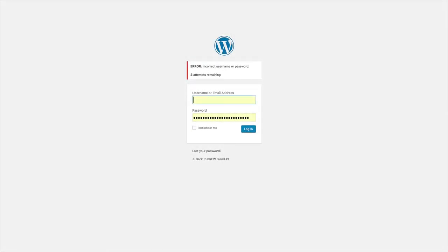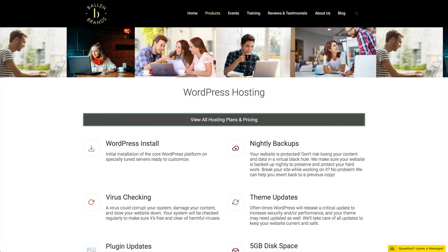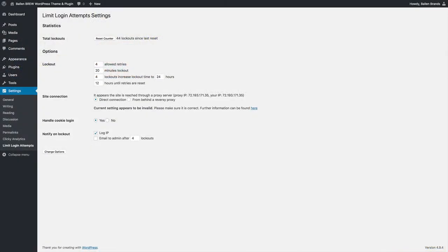By using a plugin that limits login attempts, incorrect logins will be blocked from repeated attempts. Ballen Brands offers managed WordPress hosting, which automatically has a limit logins plugin activated. You can view the settings for this plugin by going to Settings > Limit Login Attempts.